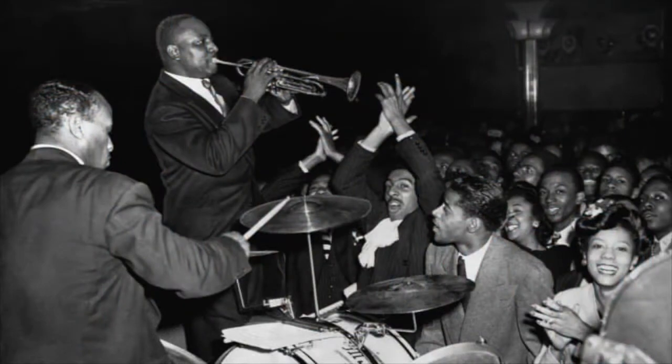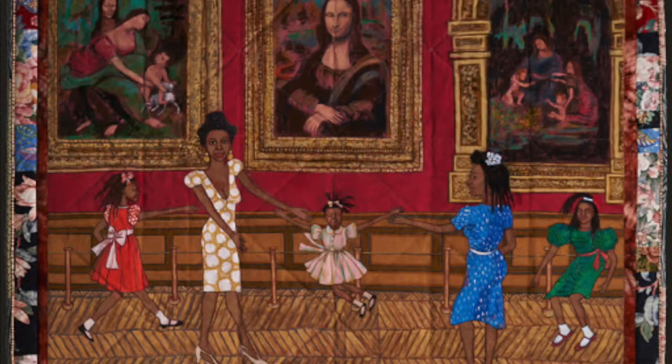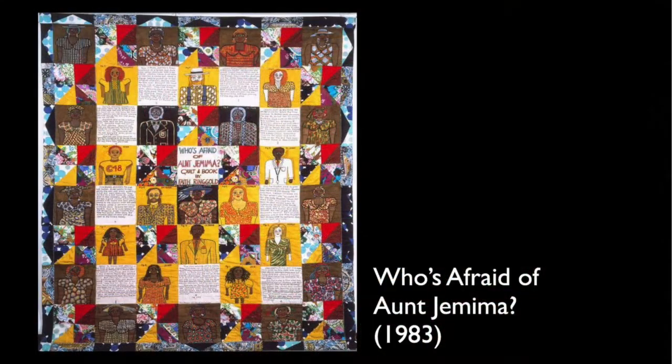Ringgold grew up in Harlem during the Great Depression. Her father had been a minister and her mother was a fashion designer, who taught her how to sew — an influence clearly visible in 'Dancing at the Louvre.' Ringgold's grandmother taught her how to quilt, a family tradition passed down from her mother, who was a slave. Quilts were especially important during slavery and the Underground Railroad, allowing for visual communication and acting as a storyboard.